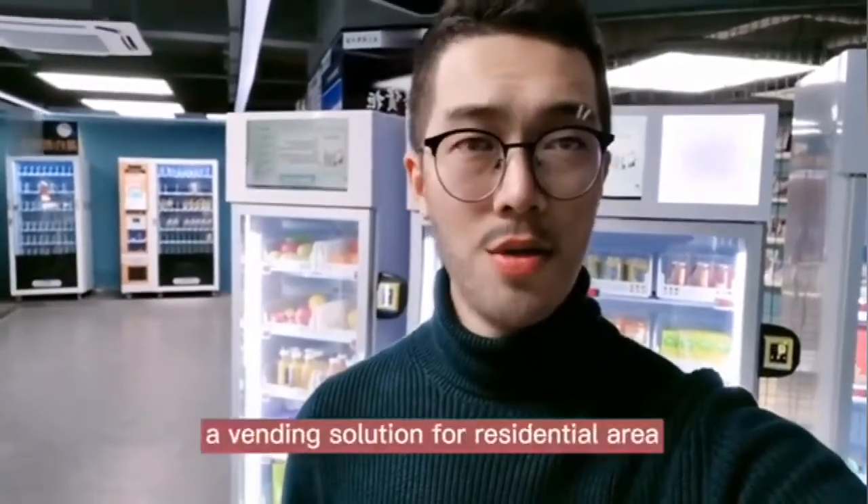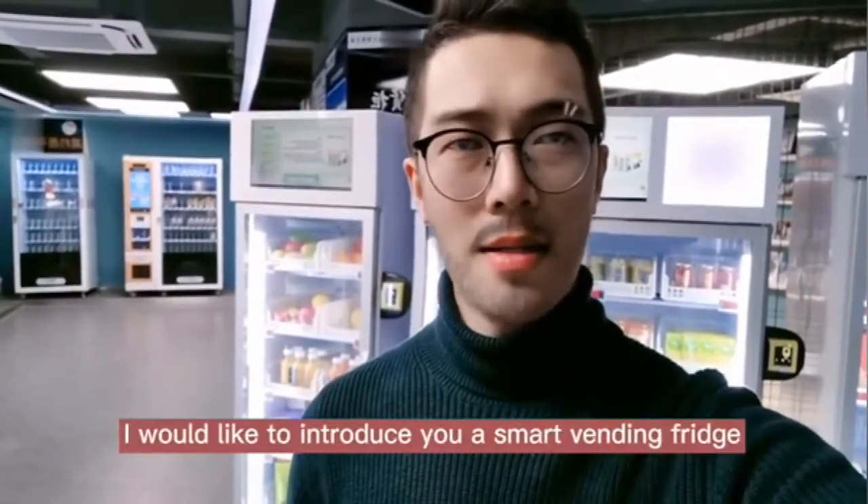Hello, I'm Nate. If you are looking for a vending solution for a residential area, I would like to introduce you to our smart vending fridge.